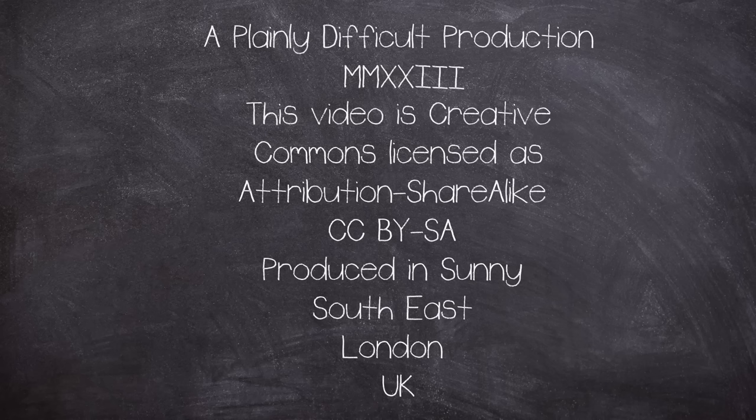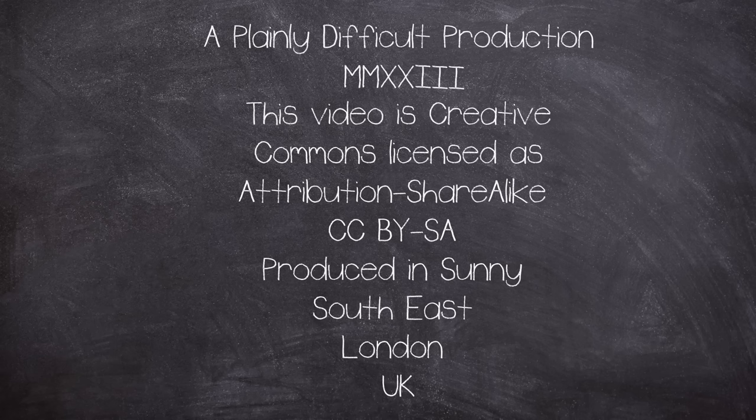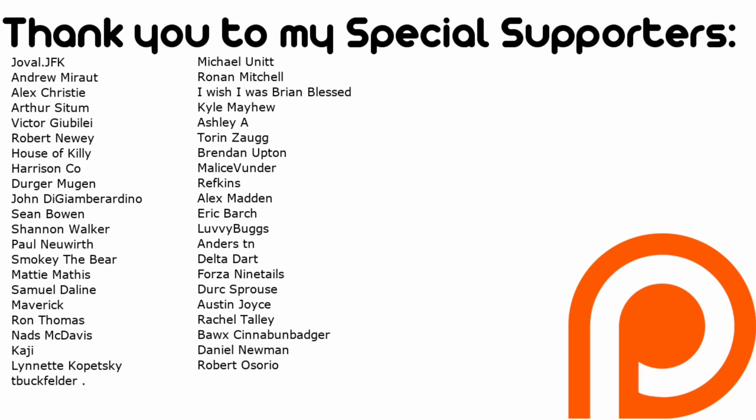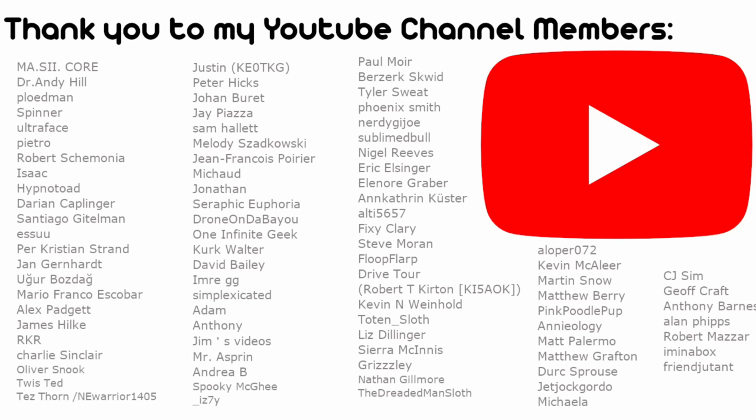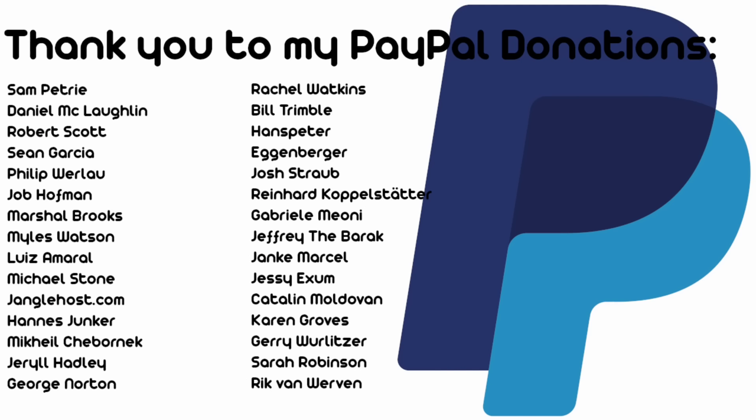This is a Plainly Difficult production. All videos on the channel are Creative Commons Attribution ShareAlike licensed. Plainly Difficult videos are produced by me, John, in a currently very warm corner of southern London, UK. I'd like to thank my Patreon and YouTube members for your financial support, and the rest of you for tuning in every week. I have Instagram, Twitter or X, and a second YouTube channel, so check them out if you want to see more. Thank you for watching.